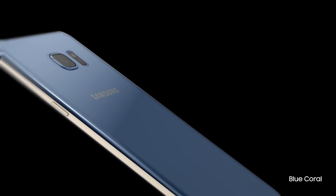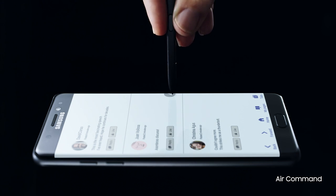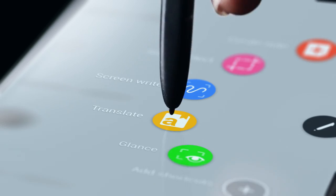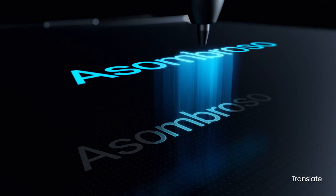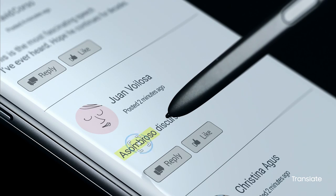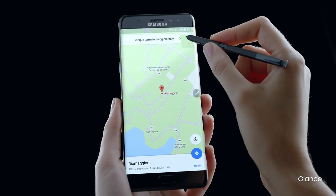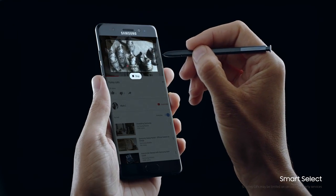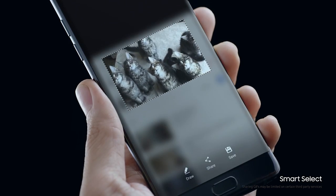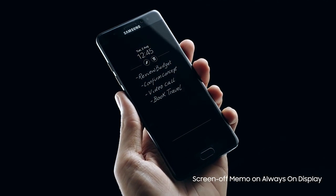True beauty that comes with brains, with our most intelligent S-Pen ever. With a more sensitive tip, it's evolved to keep pace with your big ideas. It instantly translates what you're reading, because your ideas shouldn't be bound by words. It speeds up your thinking when you're multitasking, helps you cherry-pick the best parts so you can make your mark, and even saves your notes on top of the screen to stay top of mind.